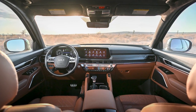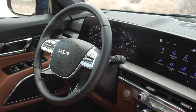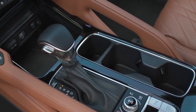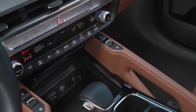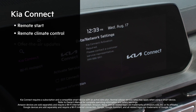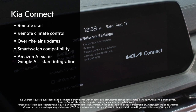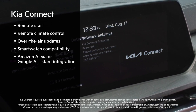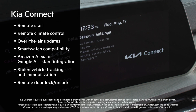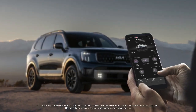Telluride buyers are among the youngest in the segment, and they expect their vehicle to be a part of their connected lives. The 2023 Telluride includes additional in-car technology features that make their ownership experience even easier and more convenient, such as Kia Connect, which provides remote start, remote climate control, over-the-air map and infotainment updates, smartwatch compatibility, Amazon Alexa or Google Assistant integration, stolen vehicle tracking and immobilization capability, remote door lock and unlock, and a standard Wi-Fi hotspot. The Telluride can stay connected even while you're away.